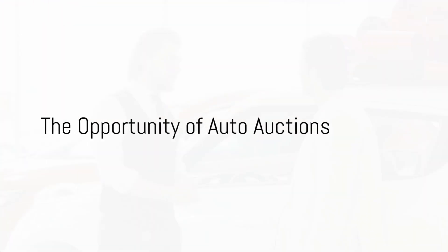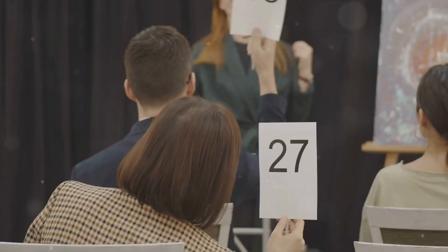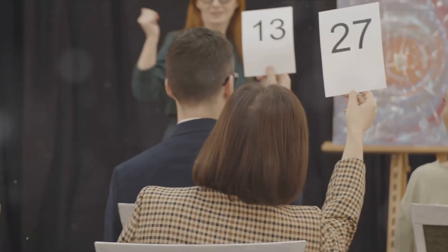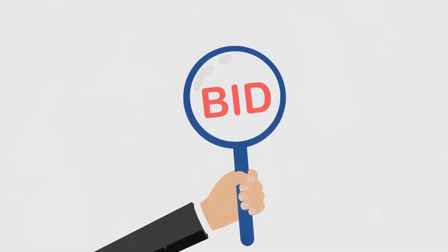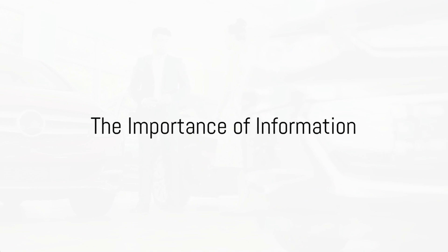Ever found yourself pondering over the intricacies of scoring a fantastic deal at auto auctions? Well, you're about to learn just how to do it. Auto auctions, often held by tow services, present a unique opportunity for those with a keen eye for value and an appetite for a bit of risk. These auctions can be a treasure trove of potential bargains, but knowing how to navigate them is key. The first step in this process is getting information.